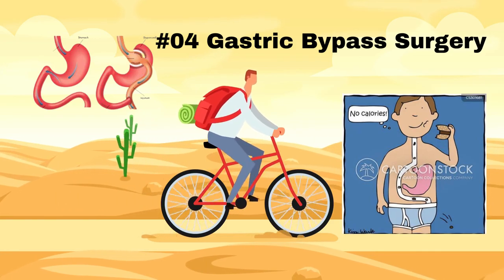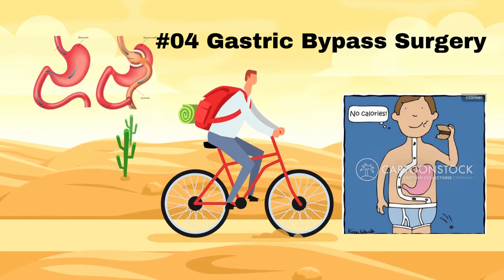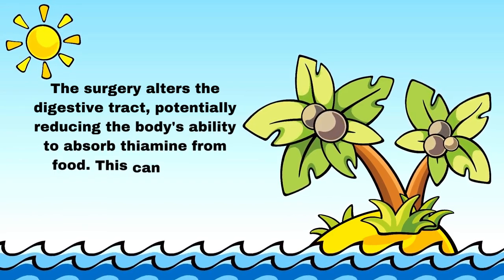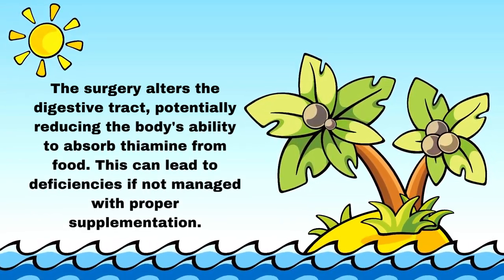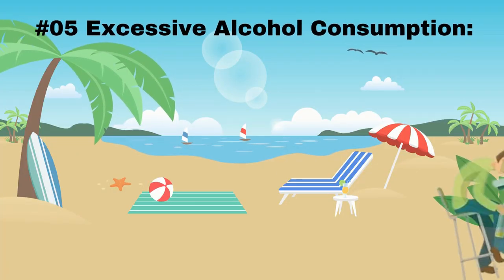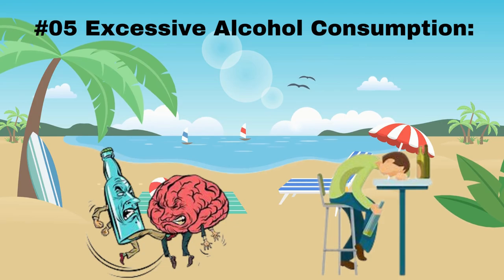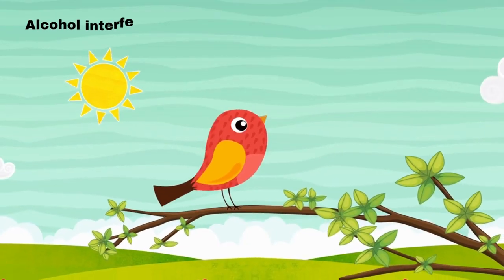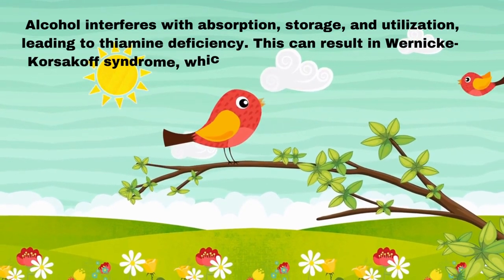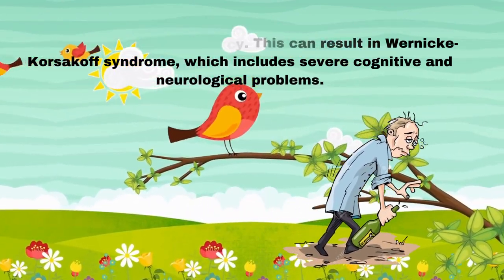Number 4: Gastric bypass surgery. Gastric bypass surgery, a weight loss procedure, can affect nutrient absorption, including thiamine. The surgery alters the digestive tract, potentially reducing the body's ability to absorb thiamine from food, which can lead to deficiencies if not managed with proper supplementation. Number 5: Excessive alcohol consumption. Chronic alcohol abuse can have several adverse effects on thiamine levels. Alcohol interferes with absorption, storage, and utilization, leading to thiamine deficiency. This can result in Wernicke-Korsakoff syndrome, which includes severe cognitive and neurological problems.